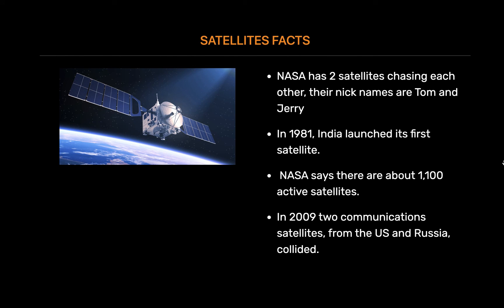In 2009, two communication satellites from the US and Russia collided. This is the only time two man-made satellites have collided by accident.